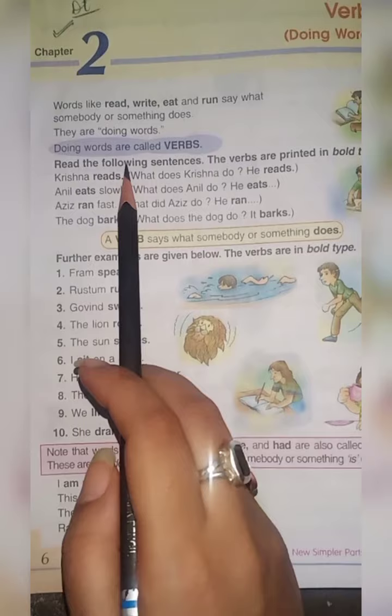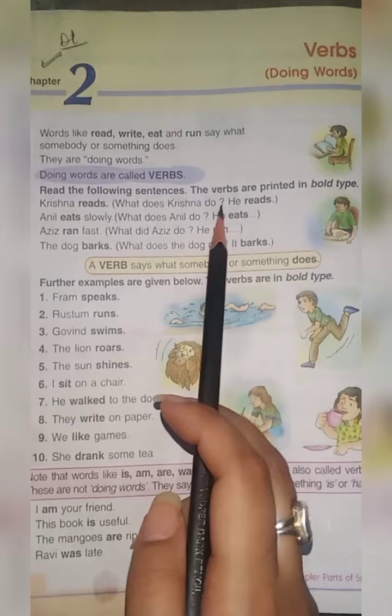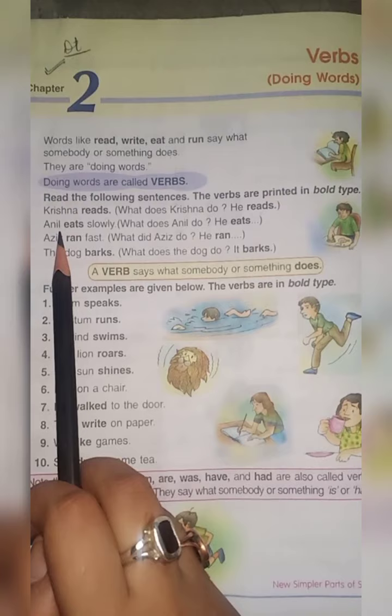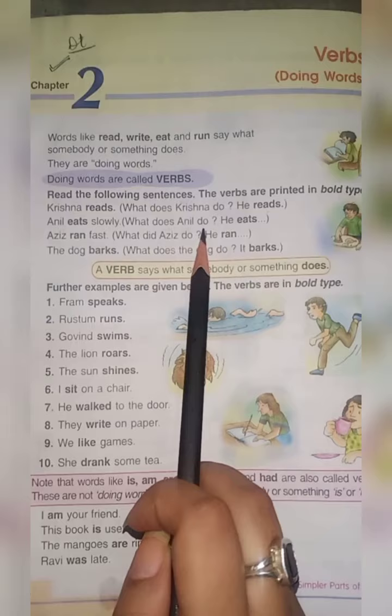Read the following sentences. The verbs are printed in bold type. Krishna reads. What does Krishna do? He reads. Read is his action. Anil eats slowly. What does Anil do? Anil eats. It tells us what Anil is doing — eating.